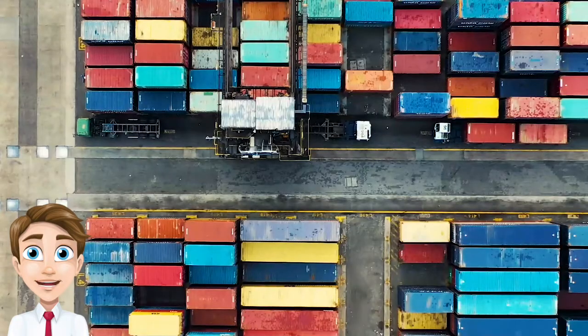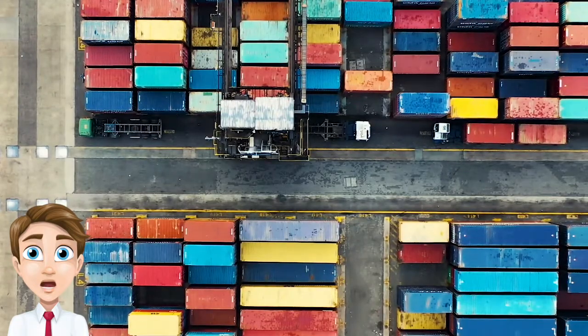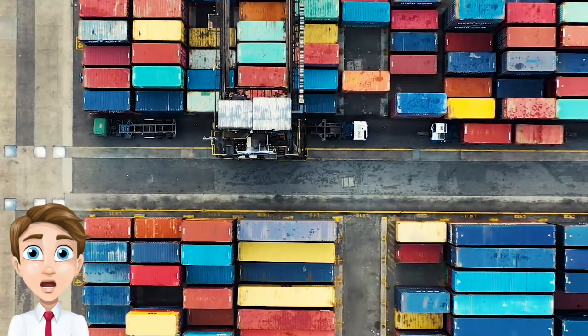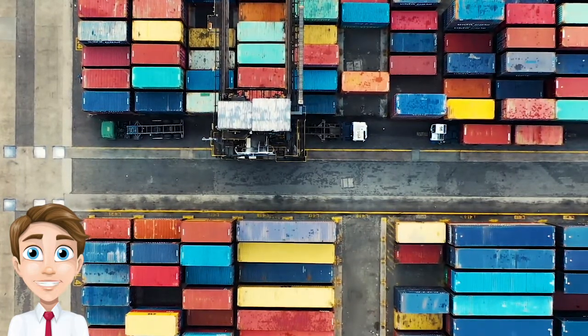What is FTL transportation? FTL transportation is the process of shipping goods using a full or nearly full truck. This type of shipping is typically used for large shipments.